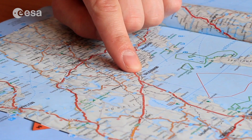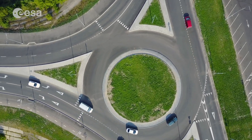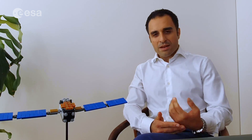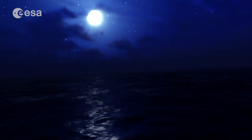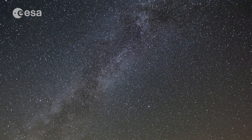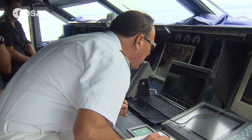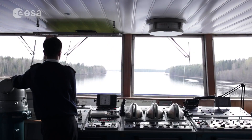We are so used to navigation with smartphones that navigating with a paper map or reading the road signs to understand our position or finding the route is really a distant memory. And can you imagine what it is like to navigate in the sea where your only reference is the stars and a paper map? Now, all ships in the world today use GNSS to navigate.